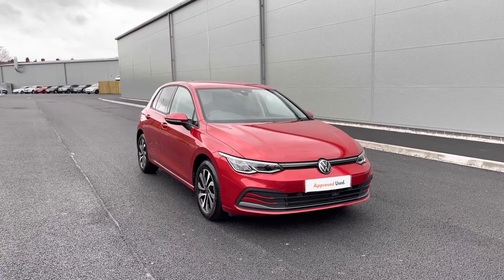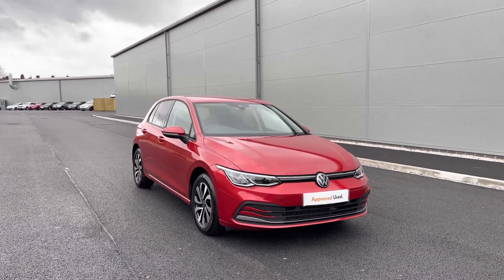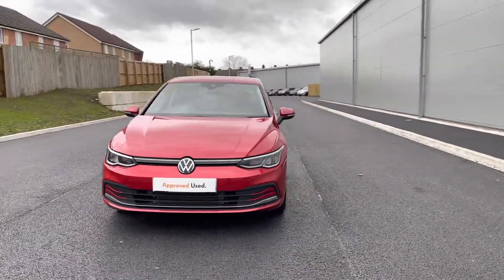This remarkable car is currently available at Olden Volkswagen and incorporates a minimum of two years of Volkswagen approved used warranty alongside flexible finance packages available. To get yourself a tailored finance quote or book yourself in for a test drive, please get in touch on 0161 825 8520.